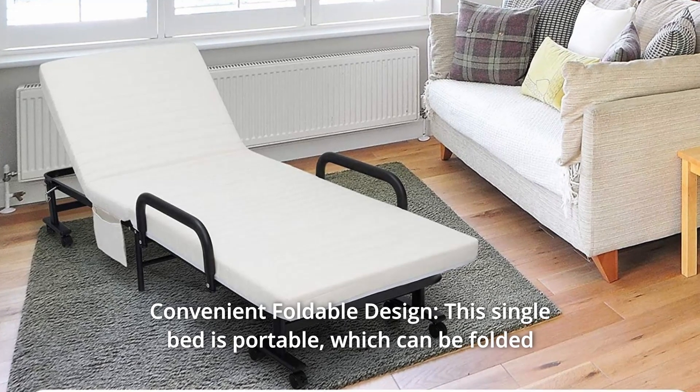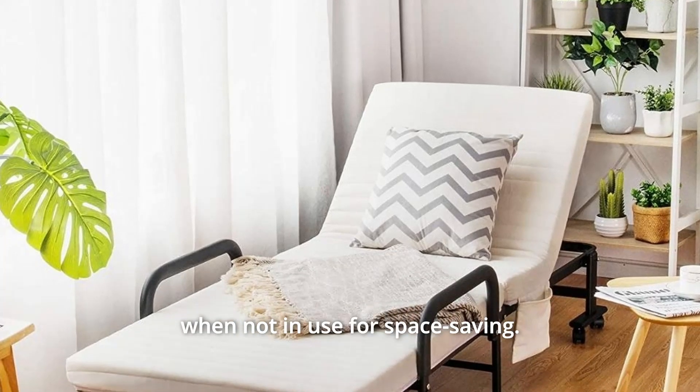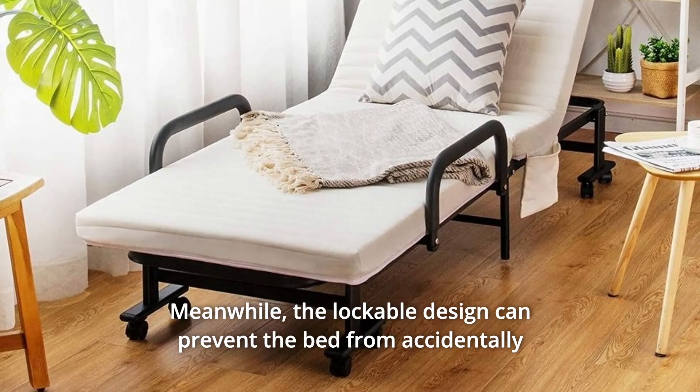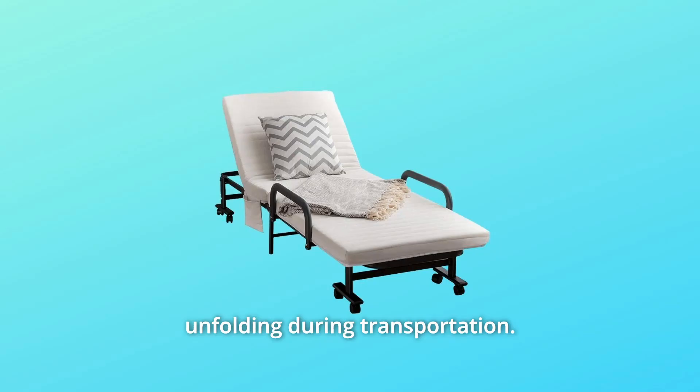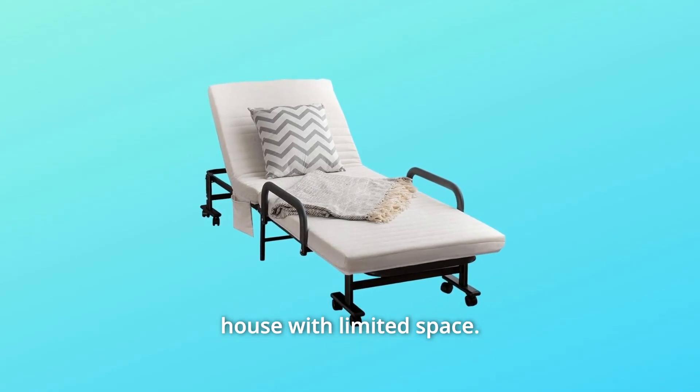Number 4: Convenient Foldable Design. This single bed is portable, which can be folded when not in use for space saving. Meanwhile, the lockable design can prevent the bed from accidentally unfolding during transportation. This versatile bed will be a perfect solution for a small house with limited space.